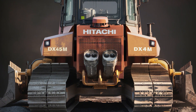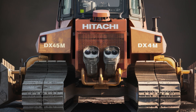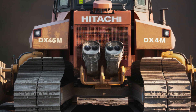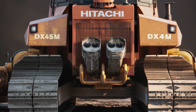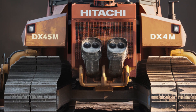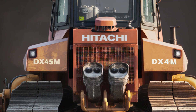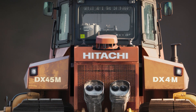Watching the DX45M in action is truly impressive. The bulldozer's blade moves effortlessly, whether it's cutting through packed soil or shaping uneven land into a smooth surface. The hydraulic system operates with remarkable precision, allowing operators to execute complex tasks with ease. As the tracks roll steadily across the ground, the machine exudes an air of confidence and capability. This combination of power, control, and stability is what sets the DX45M apart from other machines in its class.